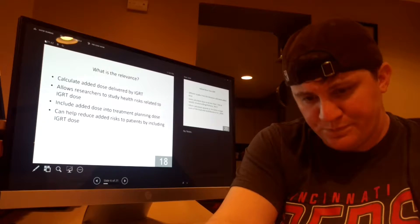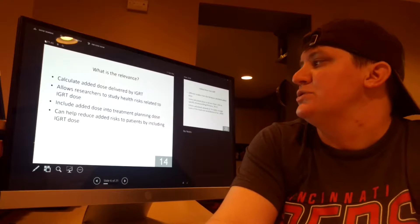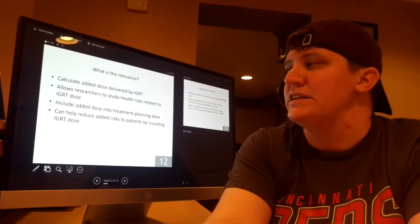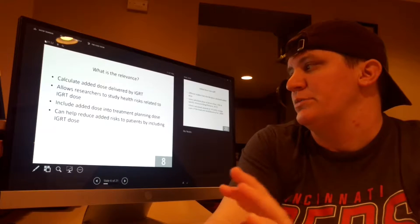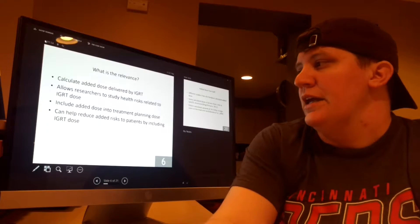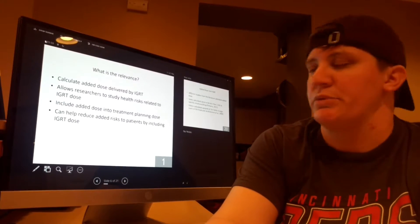Why is this relevant? By calculating dose from imaging, researchers are able to study the health risks related to IGRT dose. If they can include this added dose into treatment planning doses overall, that can help reduce the added risk to patients by including that dose into the treatment plan.